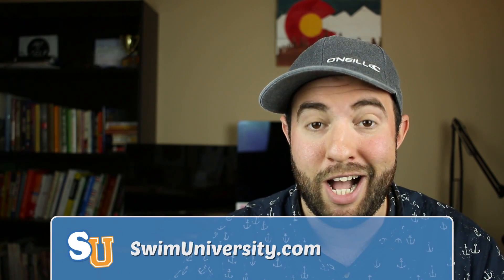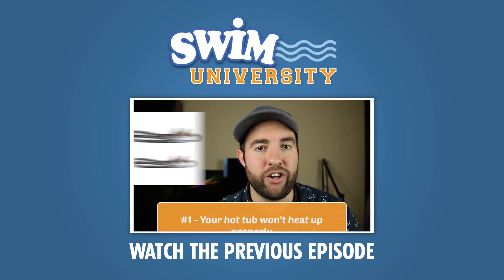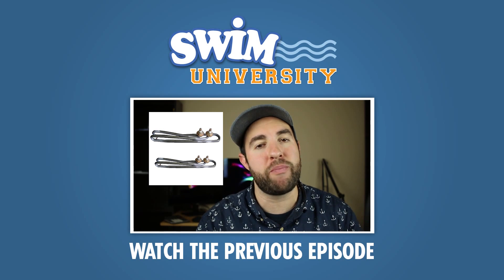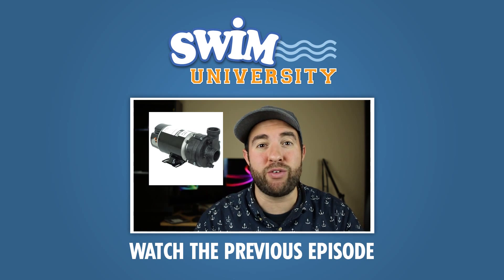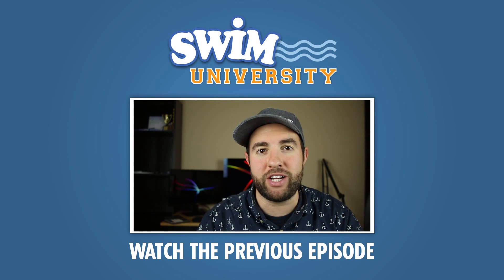Like I said in the beginning, pool automation is amazing, and you don't have to do it all at once. You can simply get started if you have a Jandy variable speed pump by investing in the IQ pump, or a Polaris 9550 robotic pool cleaner. And of course, you can go to swimuniversity.com. Thanks again, and happy swimming. We'll see you next time.